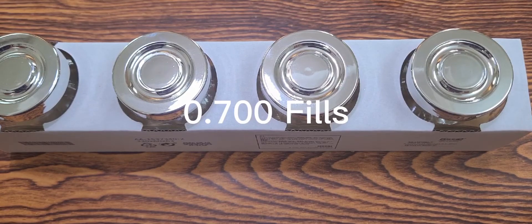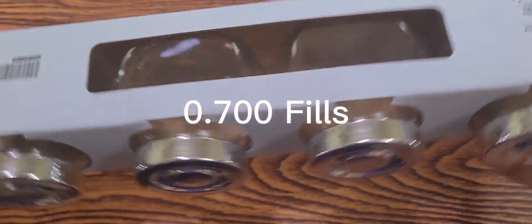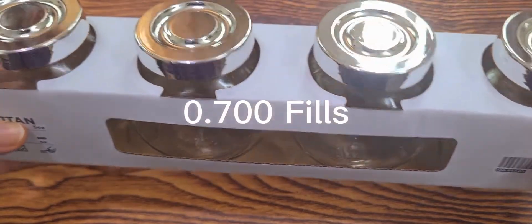Hello everyone! I am going to show you the sale items. I am going to buy the spice jars. I am going to buy these 4 jars. It is very easy and attractive.